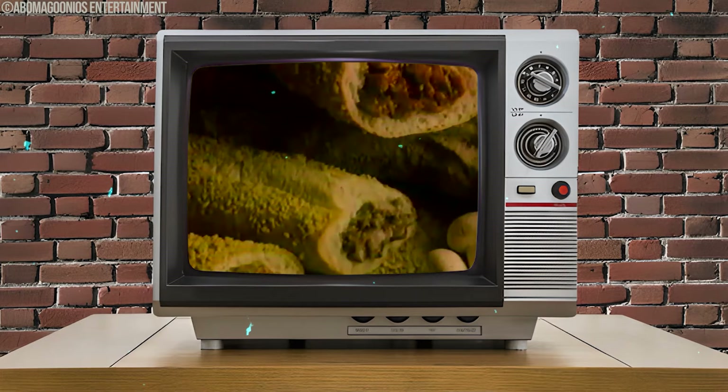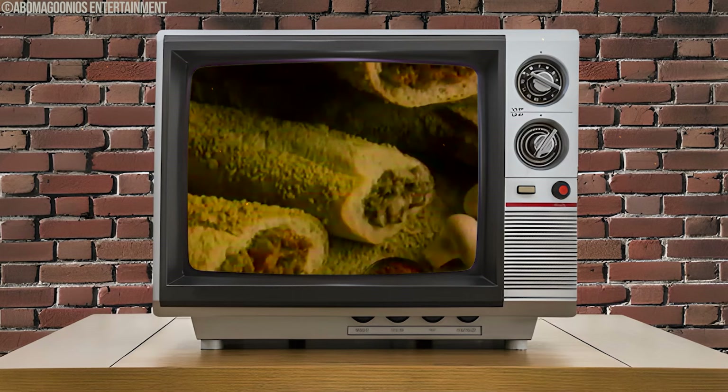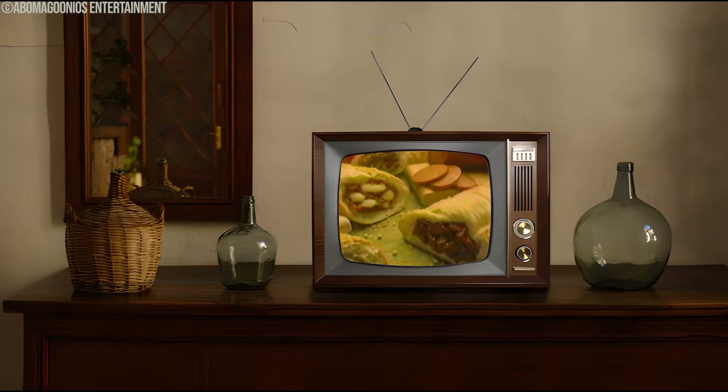In 1993, McDonald's rolled out McStuffins — sandwiches that came in a cool tube-like packaging that made them easy to carry around and kept them warm and fresh until you were ready to eat. These weren't your typical burgers; they had options like ham and cheese, turkey and bacon, and a veggie with grilled veggies. Priced at around $2.99 each, they were aiming to be a heartier and more varied meal option. The marketing focused on the convenient packaging and diverse fillings to appeal to a wider crowd.